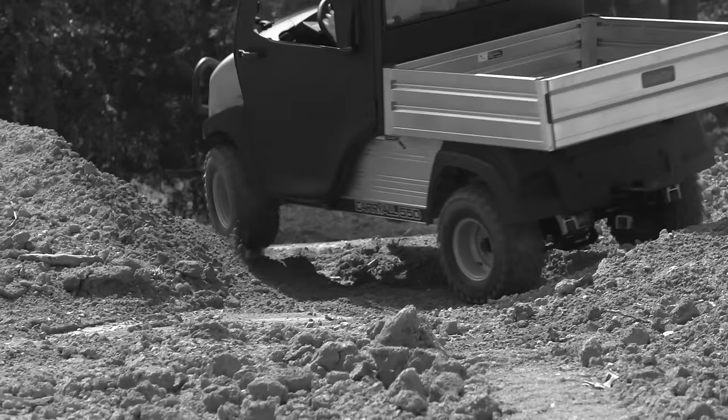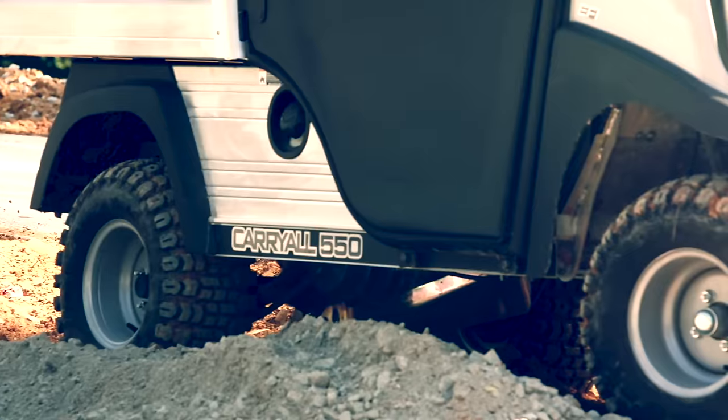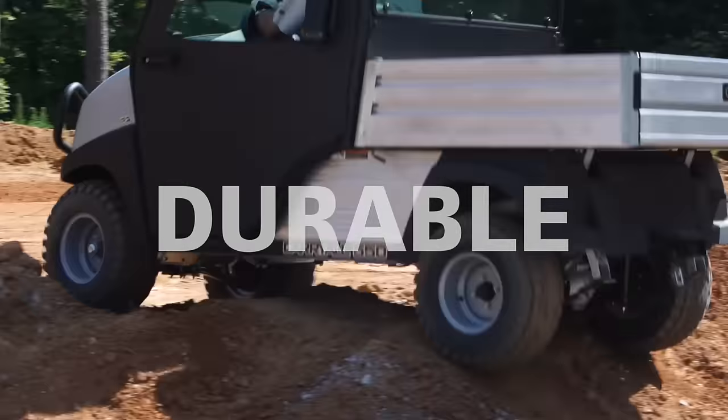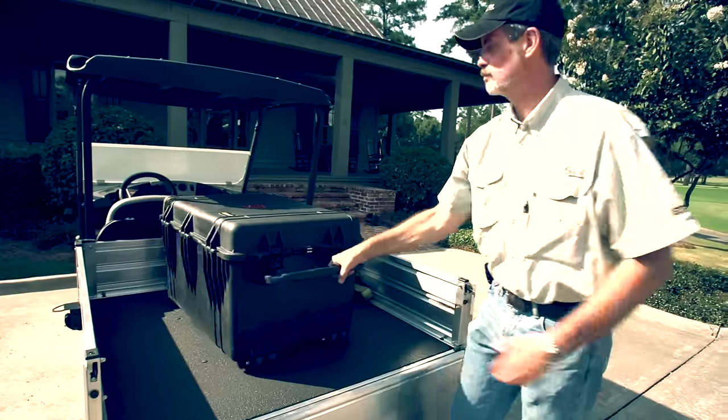Meet the new industrial grade 2016 Carry-All utility vehicle. Club Car engineered and designed these powerful, durable work and transport vehicles to give pickup trucks a run for their money.